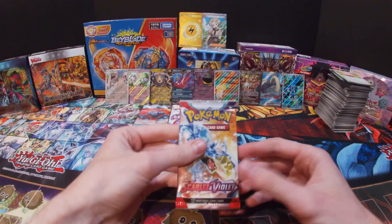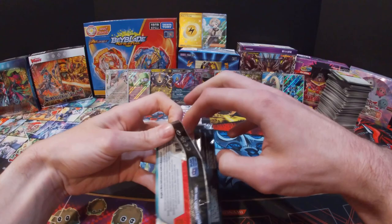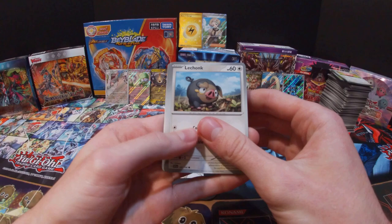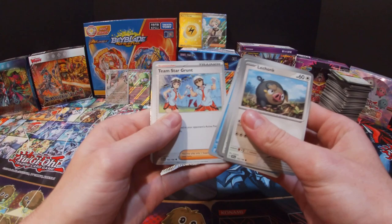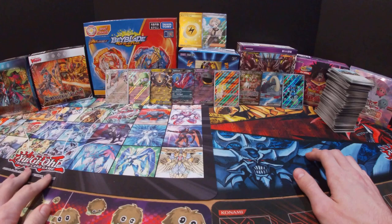All right, last pack! Like I said I'm looking for any of the Chien-Pao cards, but in all honesty even if I didn't get one I'm pretty happy with what I've gotten so far. Got a Lechonk, Starly, Tarountula, Watchtroll, Floatzel, Team Star Grunt, Lucario, Klawf, Star Raptor, and a Meowscarada and Water Energy.